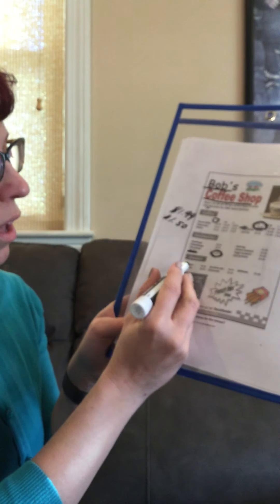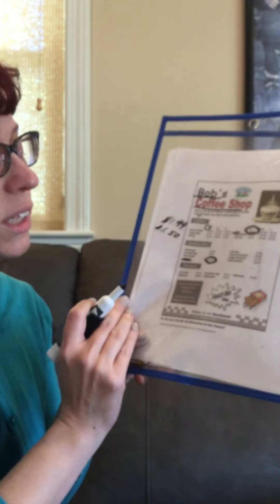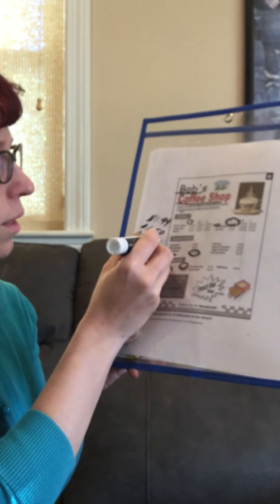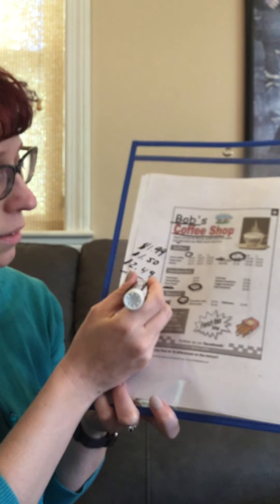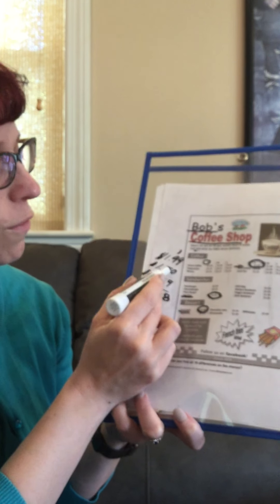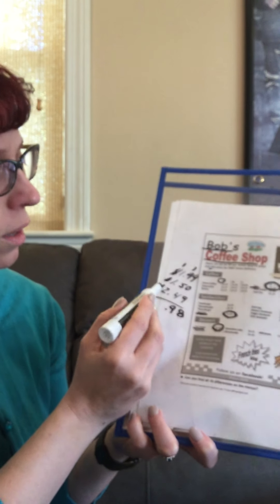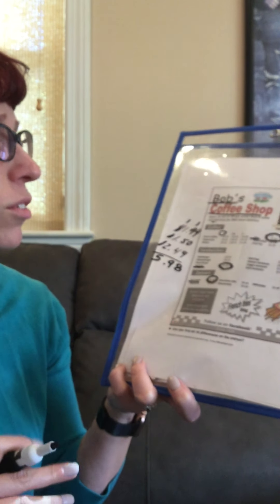Now the least expensive dessert: ice cream is $2.49, apple pie is $4.95, chocolate cake is $4.45, cheesecake is $4.49, and milkshake is $3.49. So the least expensive was the ice cream at $2.49. So let's add all these up together. The total comes to $5.98.